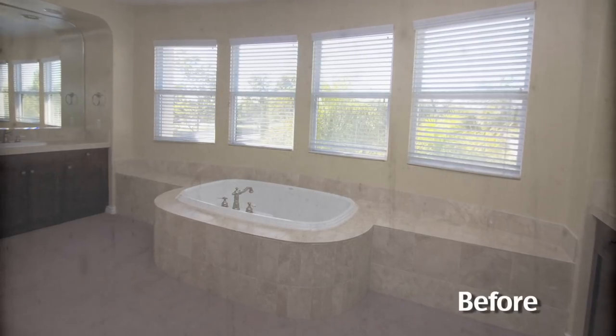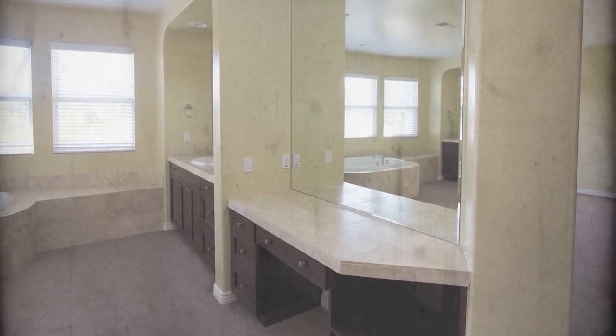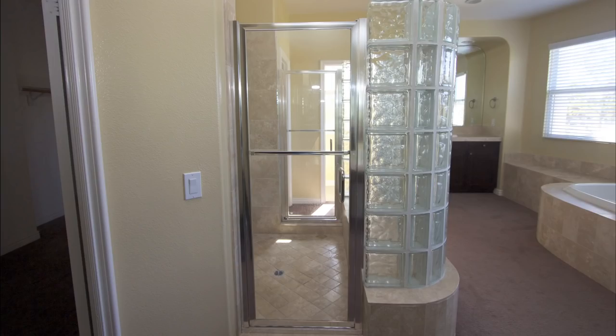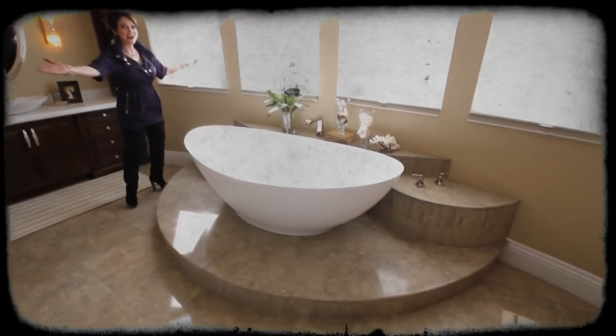Before I take you to the bathroom, you need to see the before pictures to really fully appreciate what we did. There were pop-outs where the vanities were actually kind of stuffed inside all this drywall, breaking everything up. The thing that stuck out to me the most was that shower — that definitely had to go.